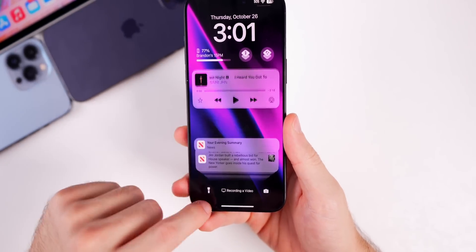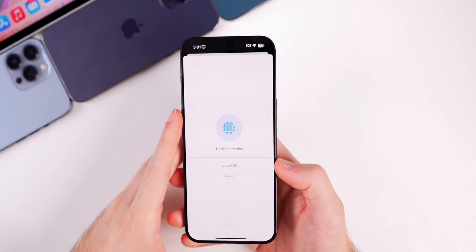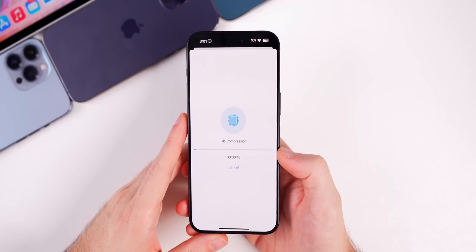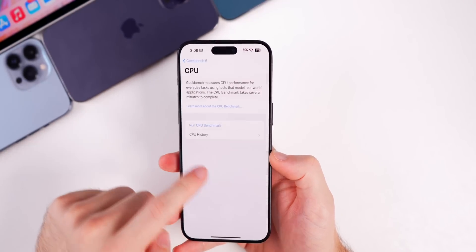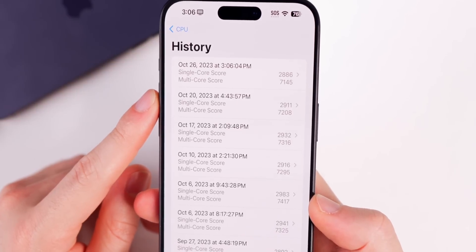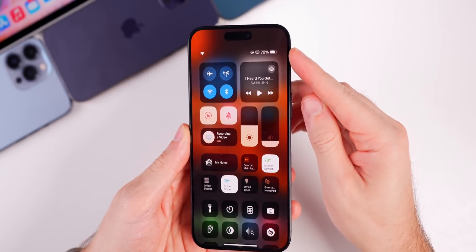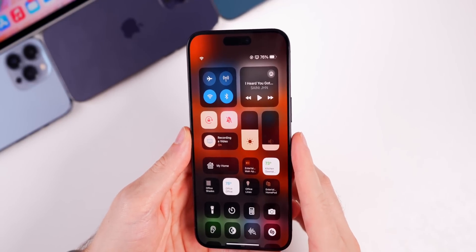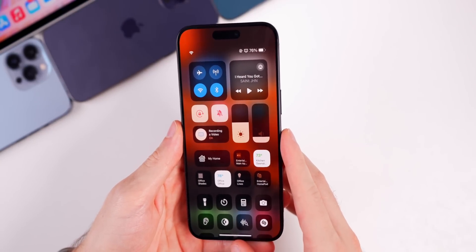The notification lag bug is still present in 17.2 beta 1 — there's still that choppy lag in the notification center. Performance feels about the same as 17.1 so far. A Geekbench 6 test scored 2886 on single-core and 7145 on multi-core, slightly lower than 17.1's final release — expected for a first beta. Battery life also seems to be dropping a bit more than usual, which is also not surprising for a beta one.